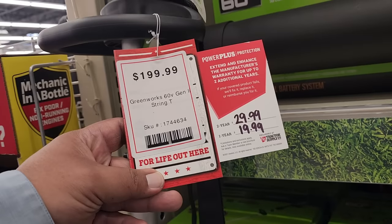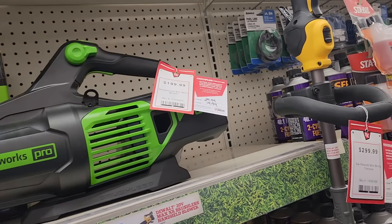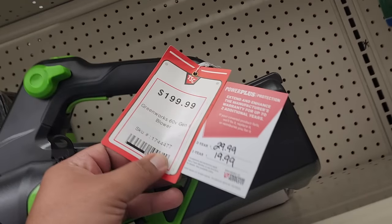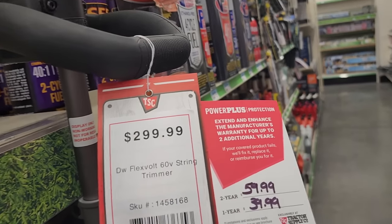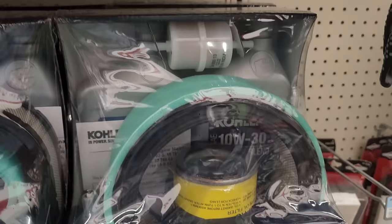Over here we've got the Greenworks 60-volt weed eater — remember the mini bikes I was talking about? These are the same batteries that go with them. $199 for the Greenworks Pro 60-volt blower. I'm not sure if they include the battery, but additional batteries are $149. My guess is some tools should include batteries and charger.